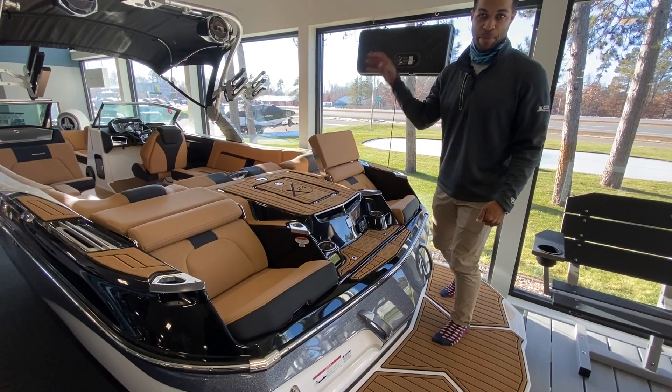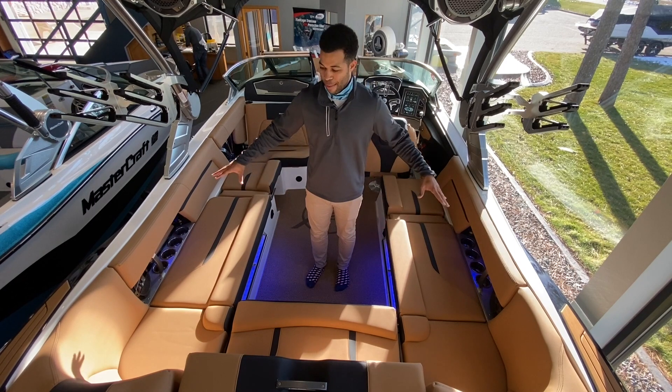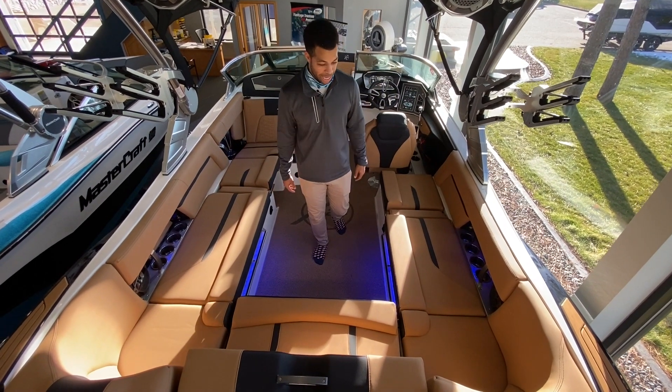As we hop into this beast, you'll notice the ergonomics of this boat are just on point. This one's equipped with the cool feel material, so you know the seats aren't going to get hot when you're hanging out in the sun.